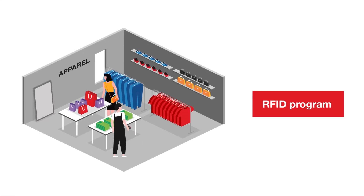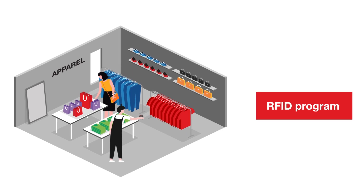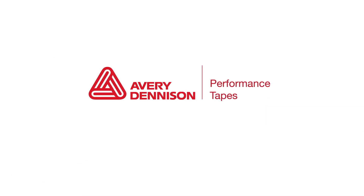Shieldsense will ensure retailers' RFID programs provide impactful and accurate inventory control data. Avery Dennison looks after all aspects of the strategy, so retailers can see the big picture.